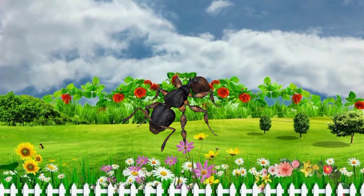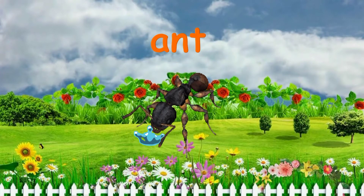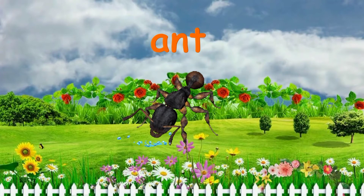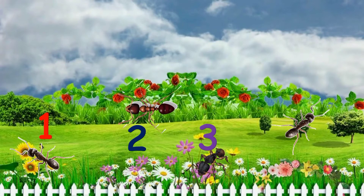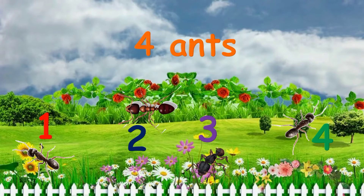What's this? It's an ant. How many ants are there in the garden? One, two, three, four. Four ants.